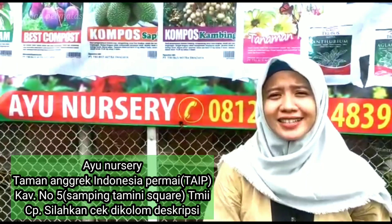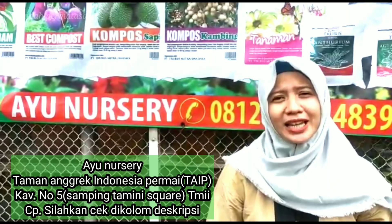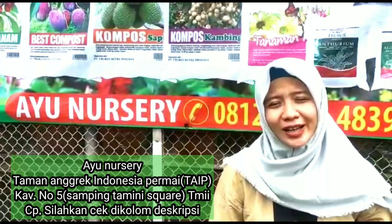Namun tidak ada salahnya kalau kita lihat jenis koleksi apa saja yang ada di Ayu Nursery. Untuk sahabat indah dan para pecinta tanaman hias, jangan lupa untuk like, komen, share, dan subscribe. Thank you.